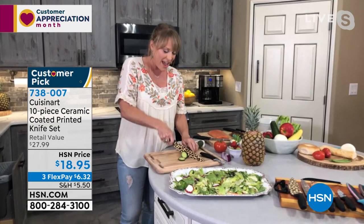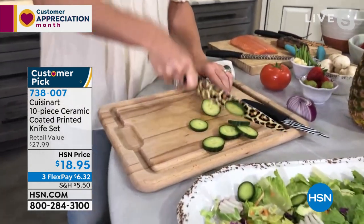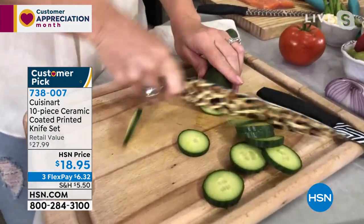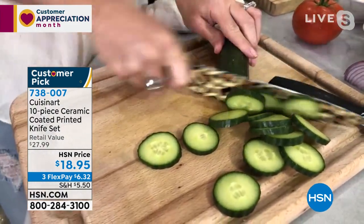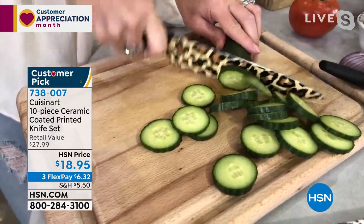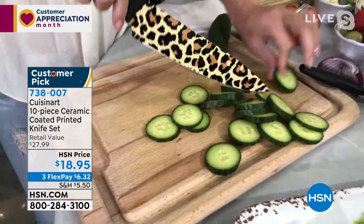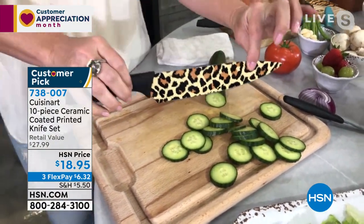Not only are they absolutely stunning, but you're going to get the perfect cut every time. I am not a chef, not somebody trained in culinary skills, so I really appreciate a knife that helps me in the kitchen and makes things easy. You see that nice rocking motion? It's because of the shape of these knives. Lifetime warranty.